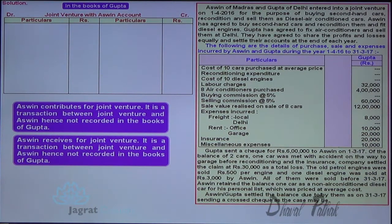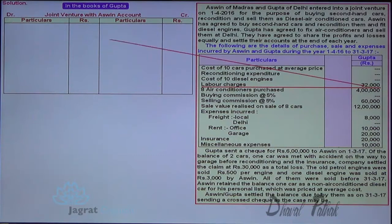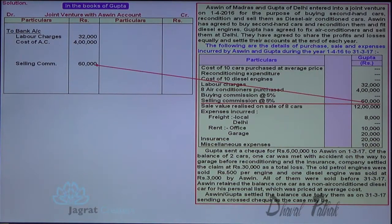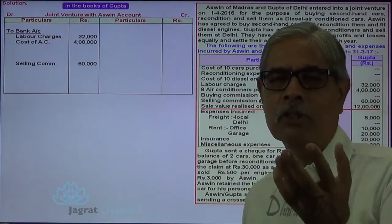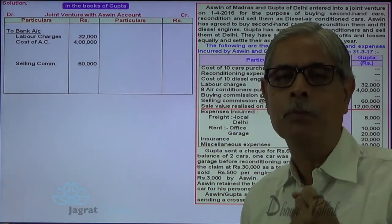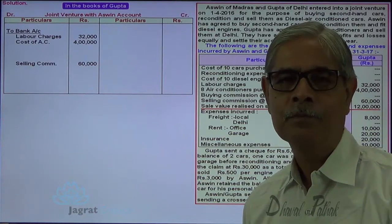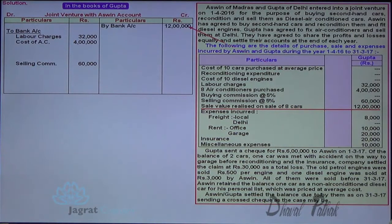These are the payments and receipts of Gupta. Payment made of 32,000: Joint Venture with Ashwin account debit to bank account. 4 lakhs paid: Joint Venture with Ashwin account debit to bank account. Air-conditioners purchased. Sales commission of 60,000: Joint Venture with Ashwin account debit to bank account. Revenue of 12 lakhs received by Gupta — bank account debit to Joint Venture with Ashwin account credit.